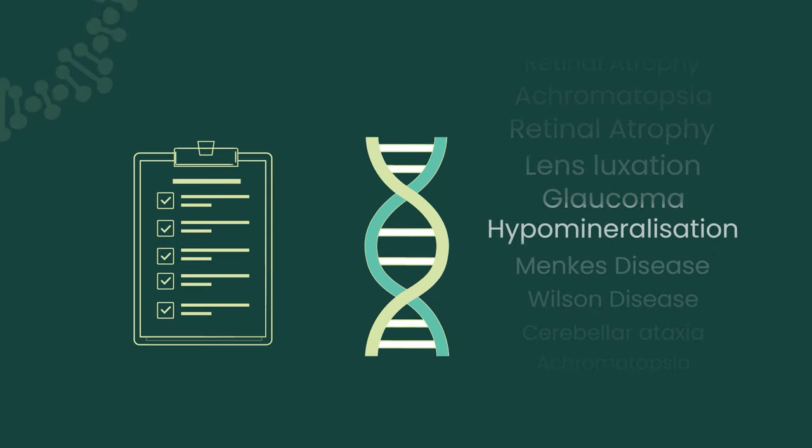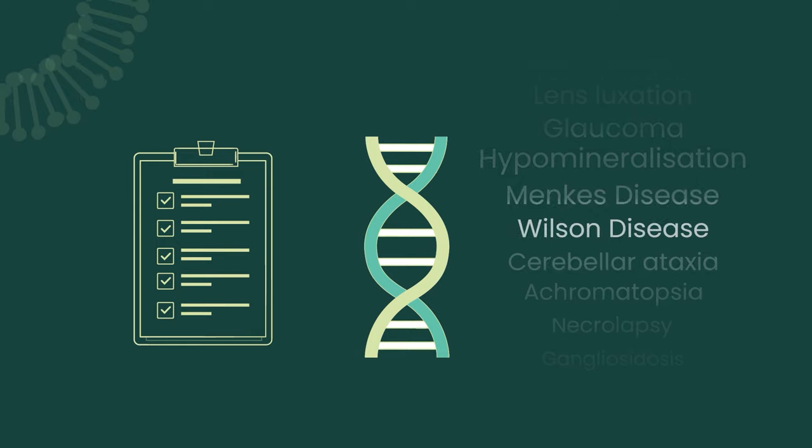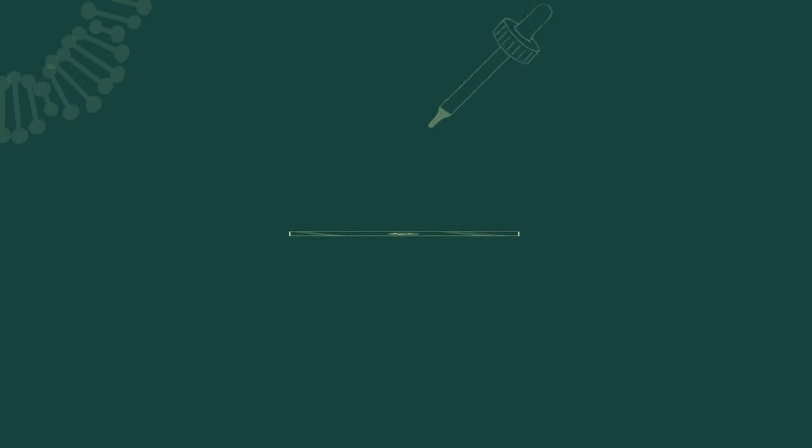Once the QC is passed, the DNA is amplified. The amplified DNA then goes through the most important process – sequencing your dog's DNA.